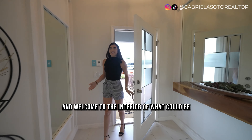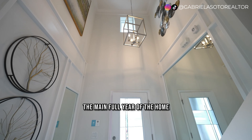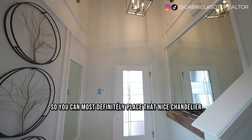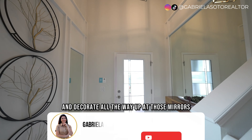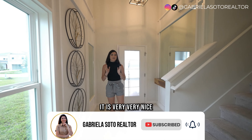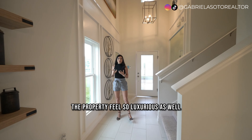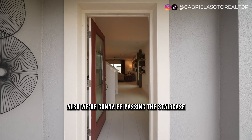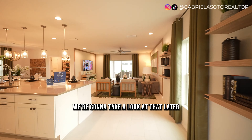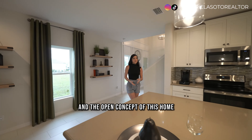Welcome to the interior of what could be your future home. The first thing you're going to notice at the main entrance, the main foyer of the home, is the double-high ceilings right at the entry — so you can definitely place a nice chandelier and decorate all the way up with mirrors and paintings. We're going to pass the staircase leading to the bedrooms, but I want to start with the kitchen and the open concept of this home.